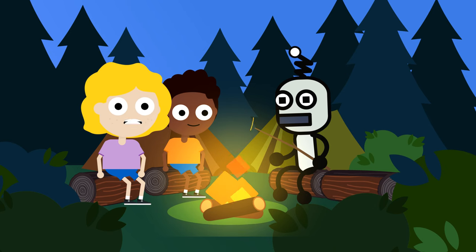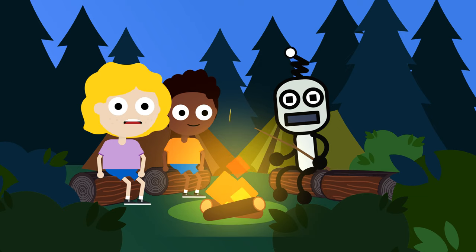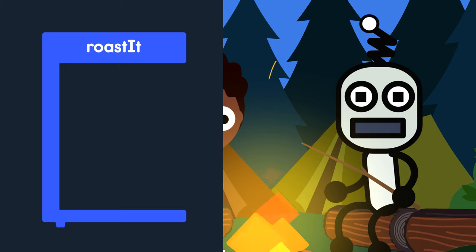Let's create a function together to get our robot friend to roast us a marshmallow. The first thing we need to do is name the function to remind us what it does. We are going to name this function RoastIt. Inside the RoastIt function, we need to code the steps.